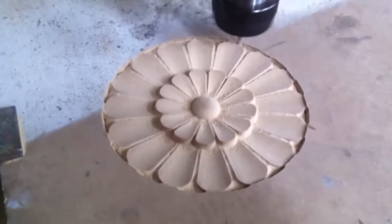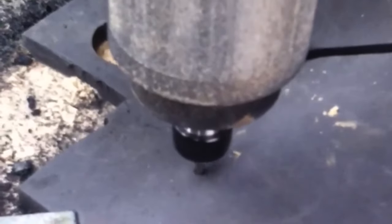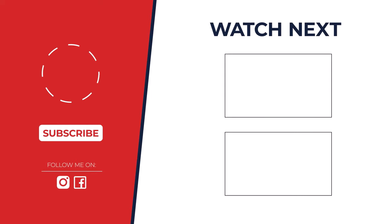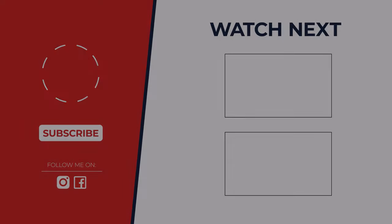The best CNC depends on your needs. For beginners, the JFT 3040 offers a great balance. For serious carvers, the Piranha XL packs a punch. Check out the video description for a buying guide to find your perfect match.